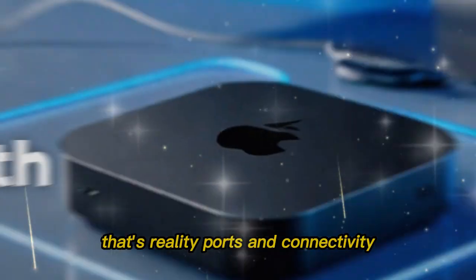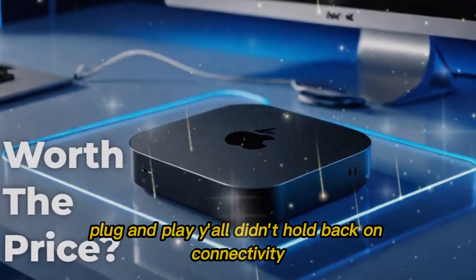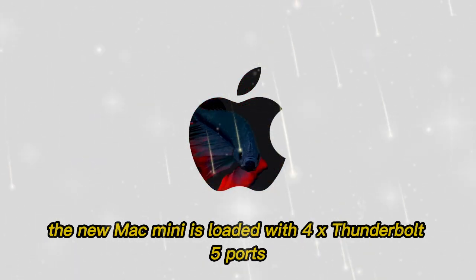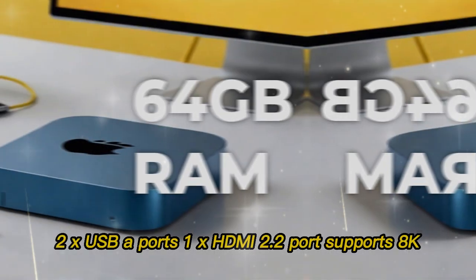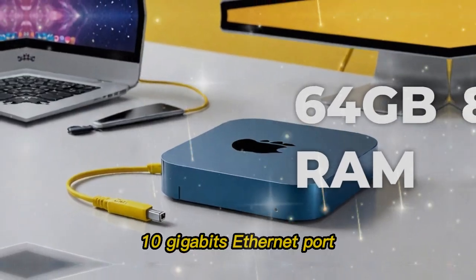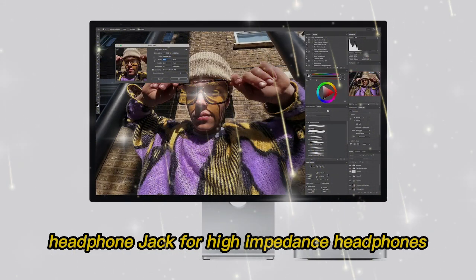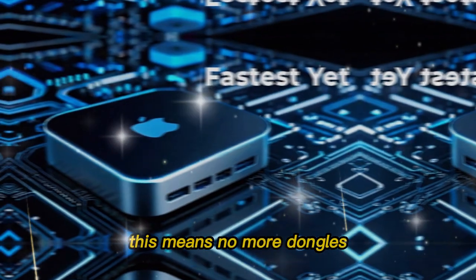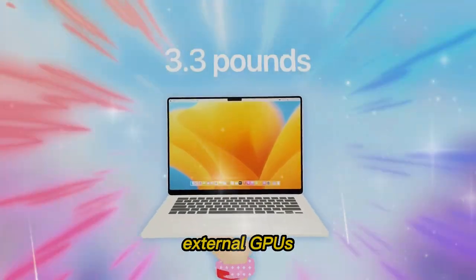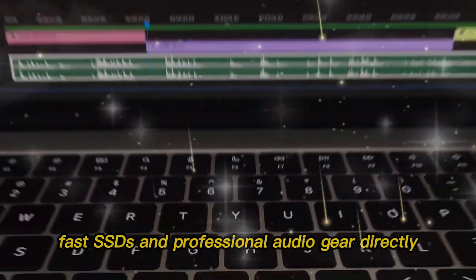Ports and connectivity — plug and play. Apple didn't hold back on connectivity. The new Mac Mini is loaded with 4x Thunderbolt 5 ports, 2x USB ports, 1x HDMI 2.2 port supporting 8K, a 10-gigabit Ethernet port, and a 3.5mm headphone jack for high-impedance headphones. This means no more dongles. You can hook up high-resolution displays, external GPUs, fast SSDs, and professional audio gear directly.